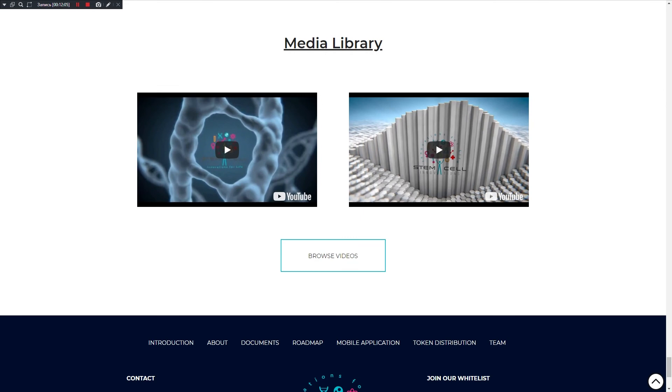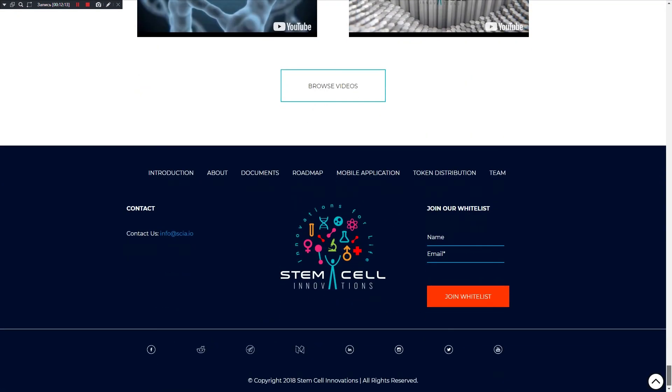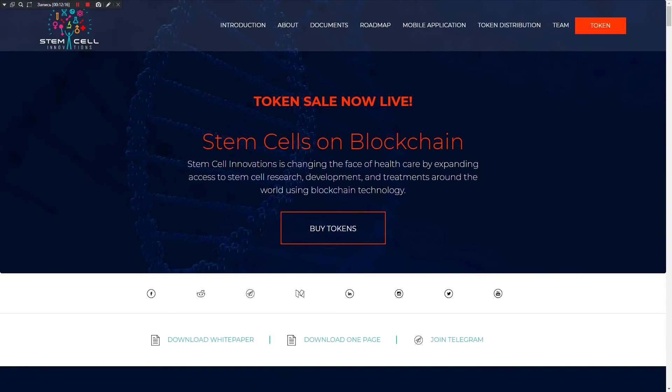In the media library you can see some videos about this project on YouTube. I think this project is very good for medicine and can help students and also clinics. Thank you for your attention and watching my video. In my next video about this project I want to make a review of the whitepaper. See you later, goodbye.